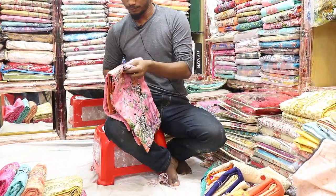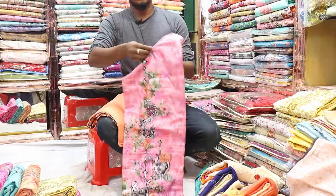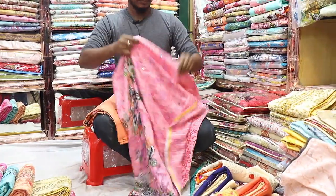The color is very good. The dress design is very good.